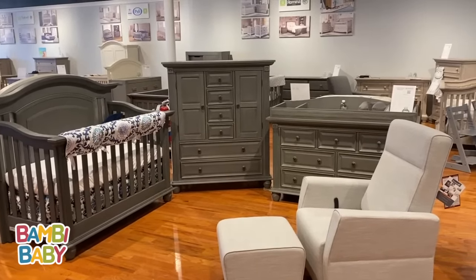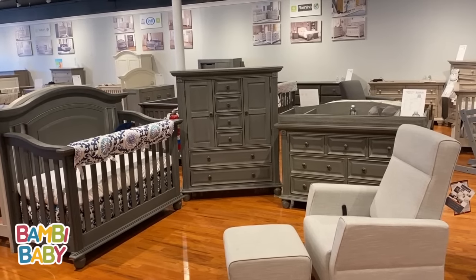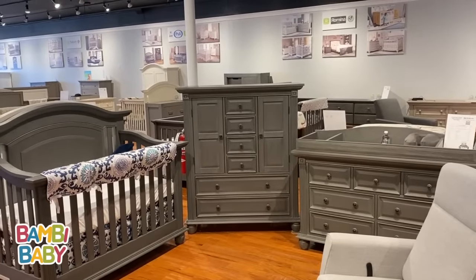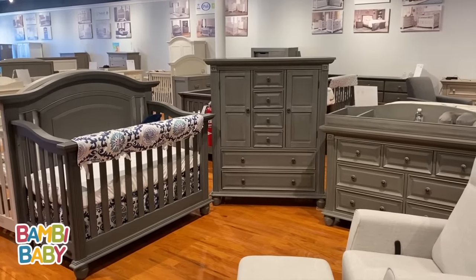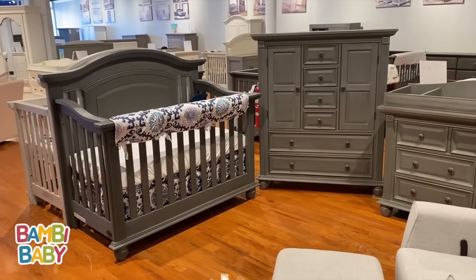Hey guys, it's Anilio from Bambi Baby, and here we are filming our Oxford London Lane collection. This London Lane has a deep rich gray color, shown here with a beautiful bun foot double dresser, a convertible 4-in-1 crib, day bed, and toddler bed.